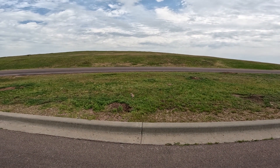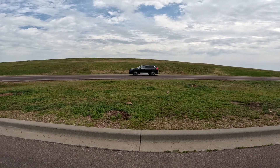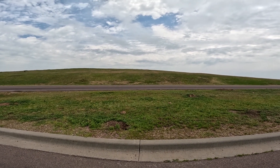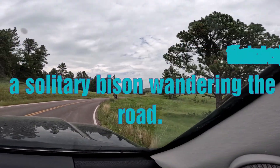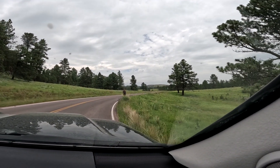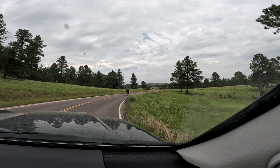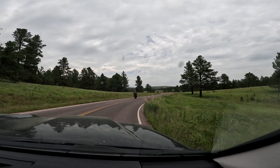We're going to have lunch with the prairie dogs on our way to Custer State Park. Looks like something might be crossing the road — he's just going to walk down the middle of the road. I think we're crossing the road.